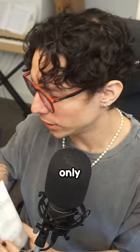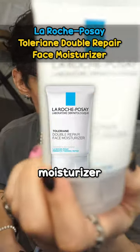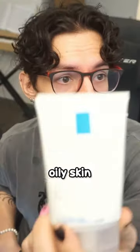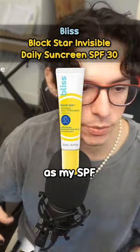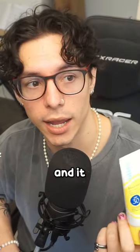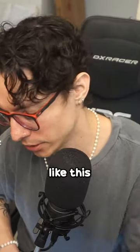In the mornings only, I use this moisturizer because it doesn't make my skin look shiny. I have very oily skin. And then I use this as my SPF — it's a tinted sunscreen. It makes my skin less red and it almost acts like a foundation. I actually like this.